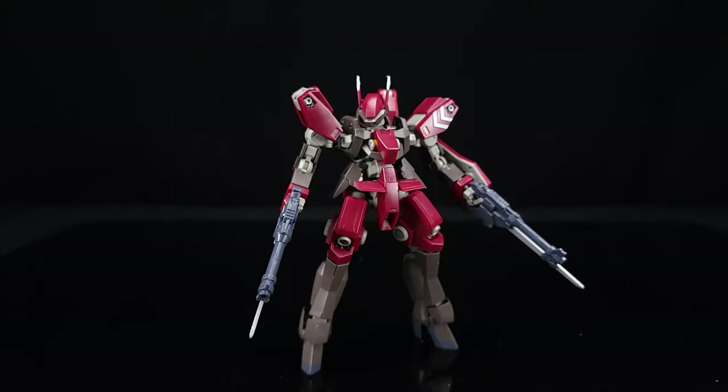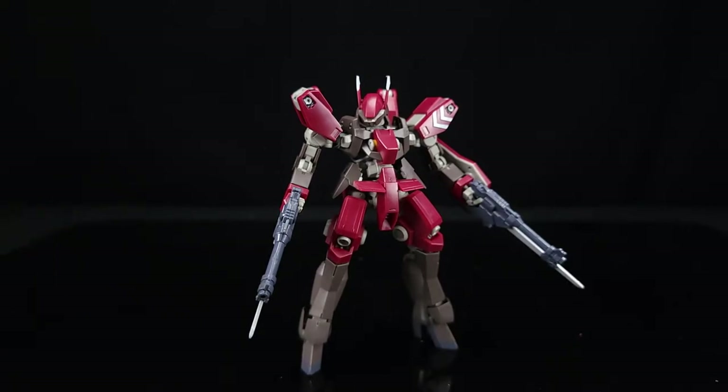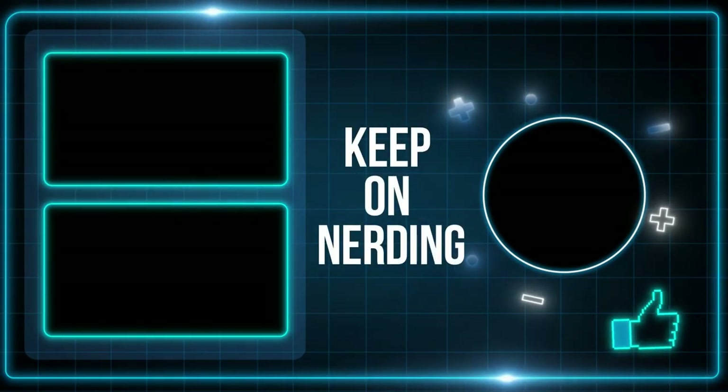Either way, guys, that's going to be it for this review. Make sure you stick around next time for the other new IBO — not quite a Graze kit — and I'll see you then. Members, always keep on building.